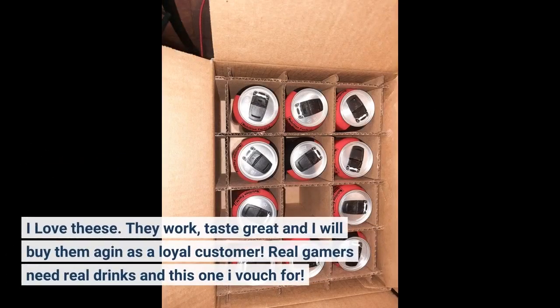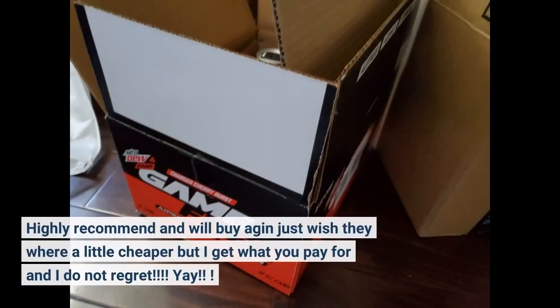I love these. They work, taste great, and I will buy them again as a loyal customer. Real gamers need real drinks and this one I vouch for. Highly recommend and will buy again — just wish they were a little cheaper, but I get what you pay for and I do not regret. Yay!